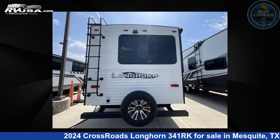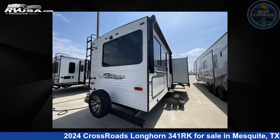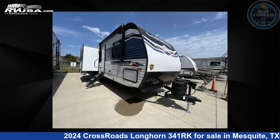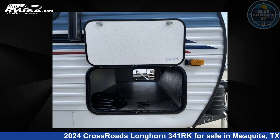Click the link in the video description to visit RVUSA.com and see more photos as well as the current price. This new Crossroads is 38 feet 0 inches in length and features sleeps 6, slide out, and 51 gallons fresh water capacity.